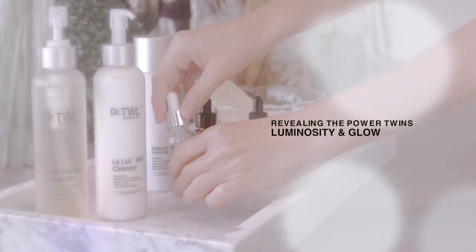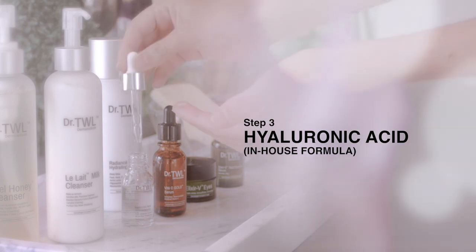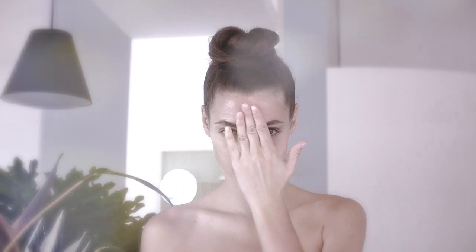Our Intensely Concentrated Serum, containing laboratory-grade pure hyaluronic acid, freshly compounded for total skin hydration, sans parabens. Apply two to three drops over the face every morning, instantly plumping up your skin.